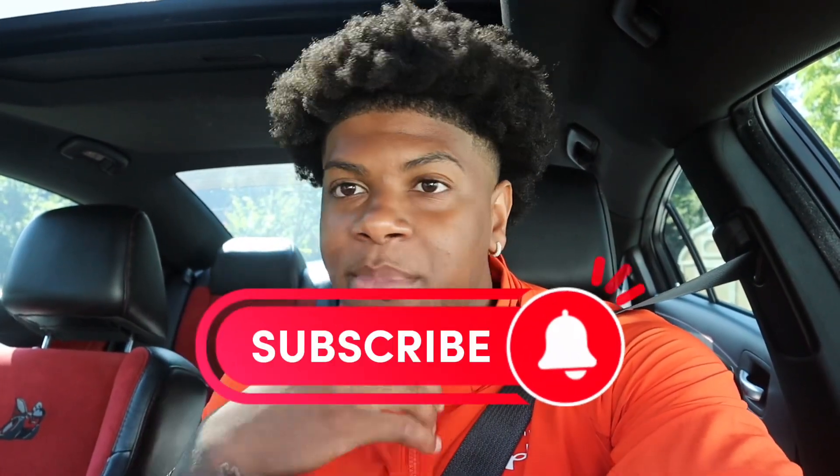If you like these type of videos, make sure you smash that subscribe button, hit that like button, and turn on the post notifications because I've been a lot more active now and I plan on being even more active. Make sure y'all stick around to the end of the video to see how this all comes together.